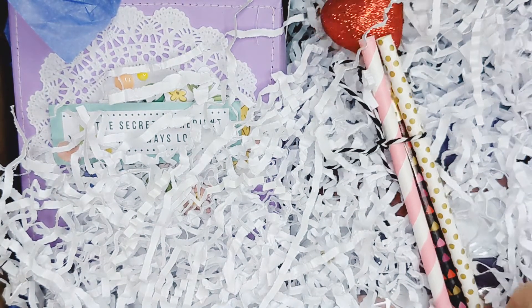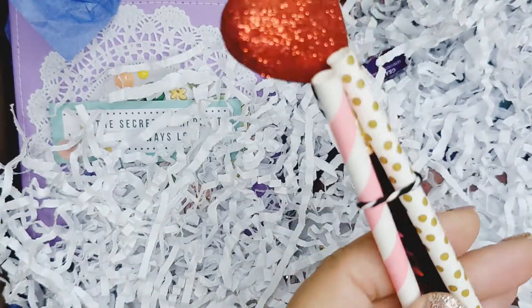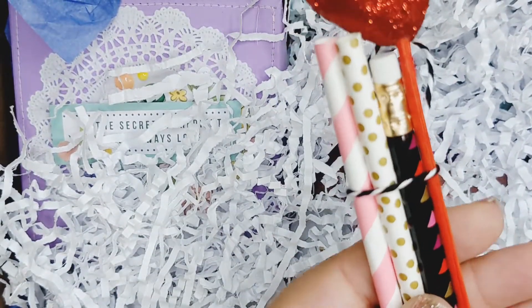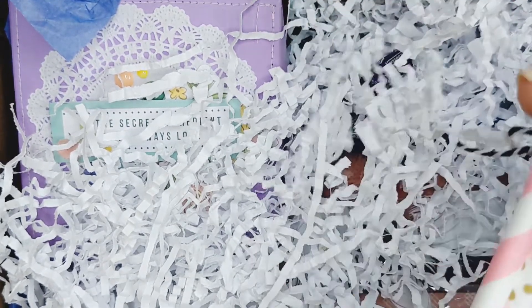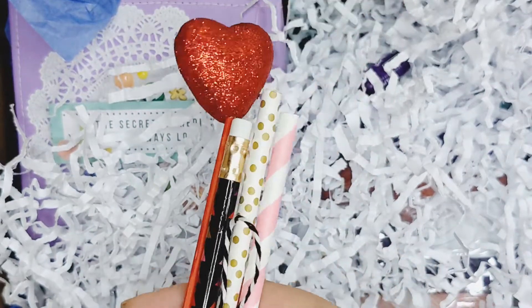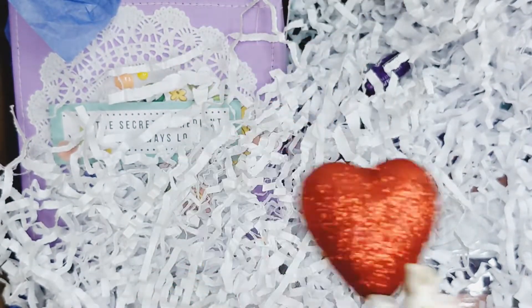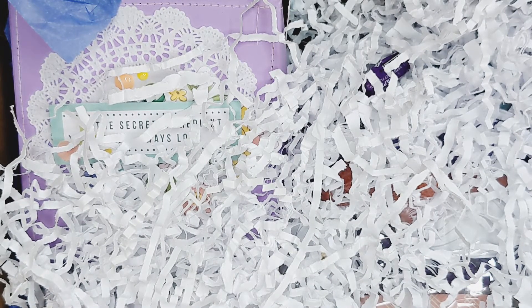Grape candies! We'll see if they last even to the end of this video. And look, she's wrapped up some little straws and a cute little pencil and a little heart with some twine. I think what I'll end up doing, because the box is so big, is just move the box and kind of pull things out one by one.